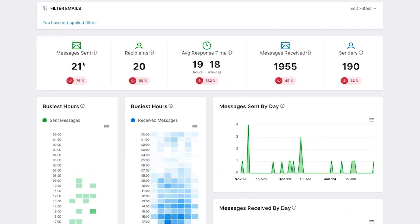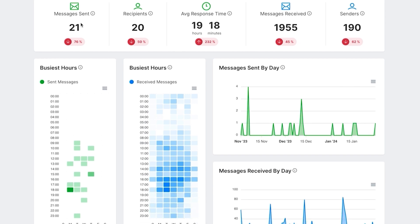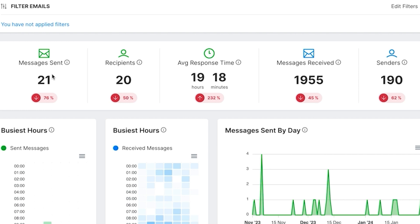Take a look at this juicy data. Responding quickly and hitting your KPIs is really important, which is why you can track average response time. You can also see your email recipients, messages received, and fluctuations over time.